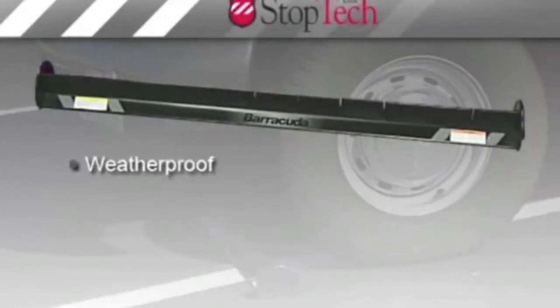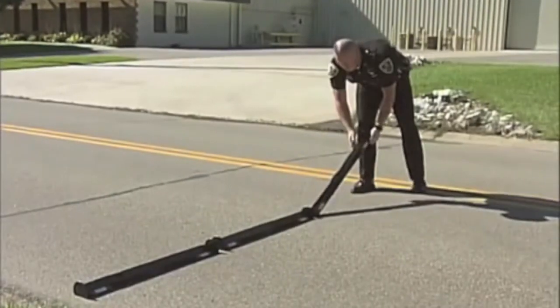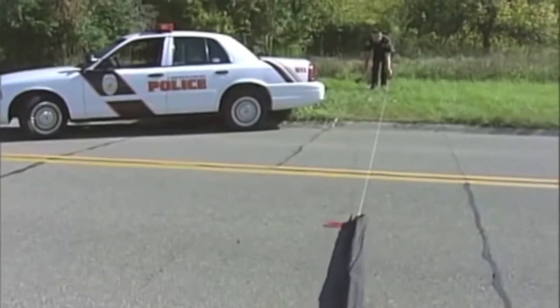Barracuda is weatherproof, reloadable, and durable. It works on a variety of terrain and can be deployed individually or grouped in a nine-foot sleeve.